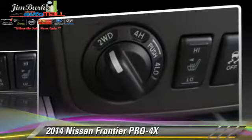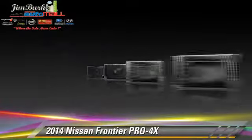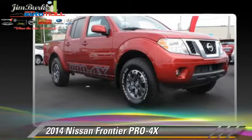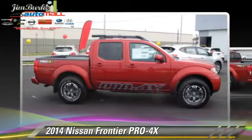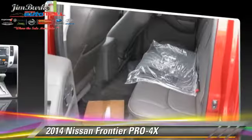Safety features include side airbags, traction control, and ABS. Comfort and convenience features include sliding rear window, parking sensors, and satellite radio.